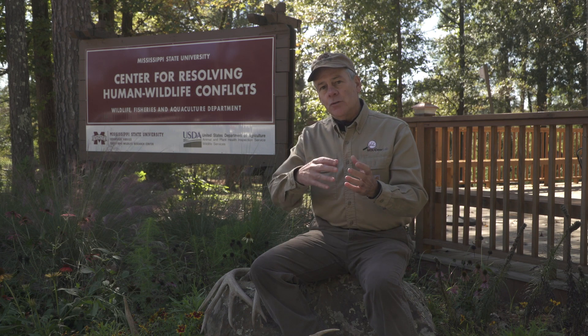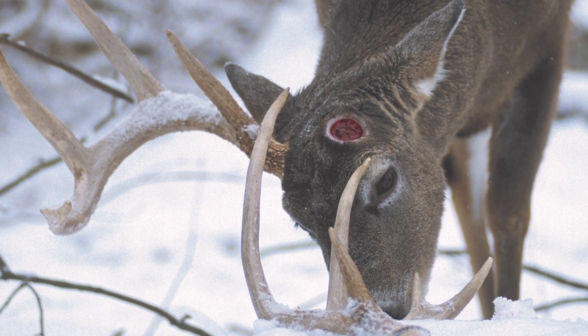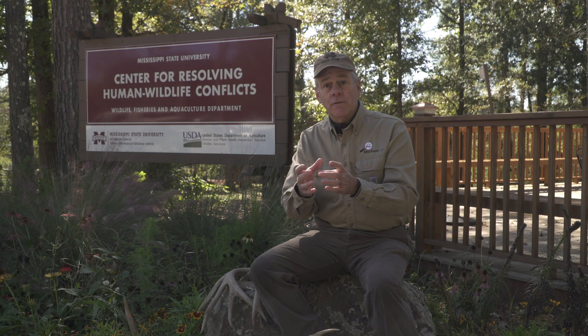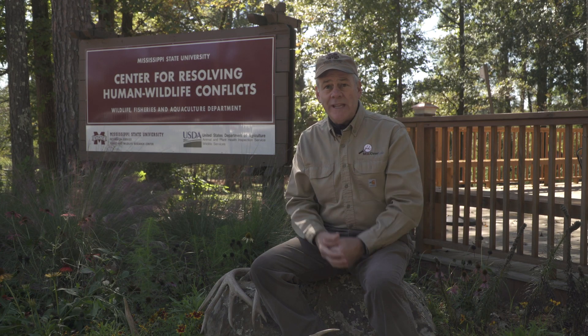Basically, when the antler is dropped off, there's an open wound there. It's bare bone and it actually bleeds, fills in with blood, and then scabs over eventually — just like any wound that we get — and after a week or two that scab will fall off.